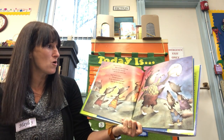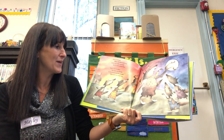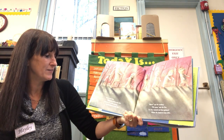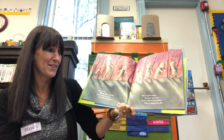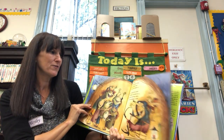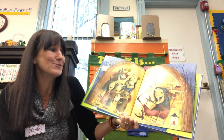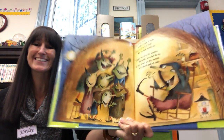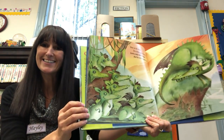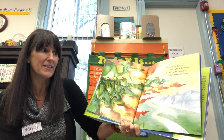Over in the forest where the fierce winds roar, lived a grey father werewolf and his little werewolves four. Howl, said the father. We howl, said the four. So they howled and they growled where the fierce winds roar. Over in the forest where the shadows come alive, lived an old mother mummy and her little mummies five. Moan, said the mother. We moan, said the five. So they moaned and they groaned where the shadows come alive. Over in the forest in a hovel made of sticks, lived an old mother witch and her little witches six. Cackle, screamed the mother. We cackle, shrieked the six. So they crowded and they cackled in the hovel made of sticks. Over in the forest in a mossy green heaven, lived a scaly father dragon and his little dragon seven. Breathe, said the father. We breathe, said the seven. So they breathed flames of fire in the mossy green heaven.